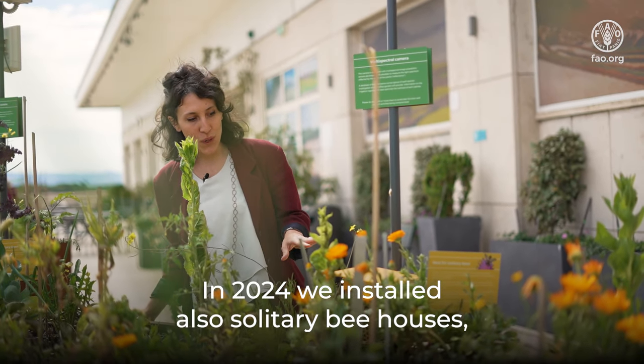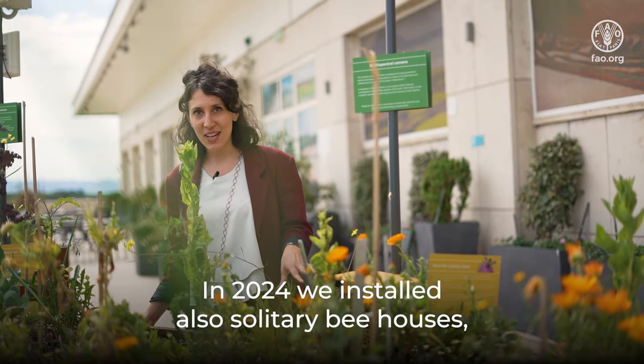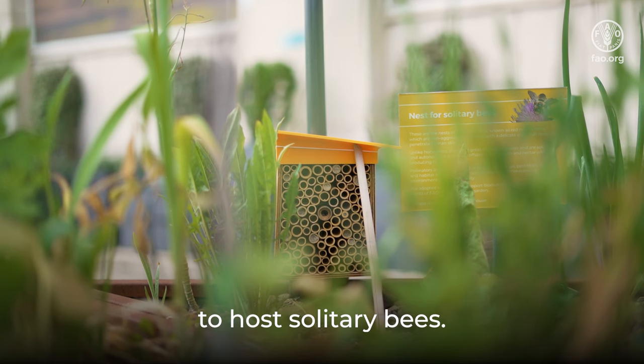In 2024, we also installed solitary bee houses to host solitary bees.